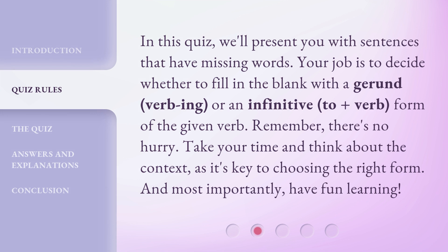In this quiz, we'll present you with sentences that have missing words. Your job is to decide whether to fill in the blank with a gerund — verb plus -ing — or an infinitive — to plus verb — form of the given verb. Remember, there's no hurry. Take your time and think about the context, as it's key to choosing the right form. And most importantly, have fun learning.